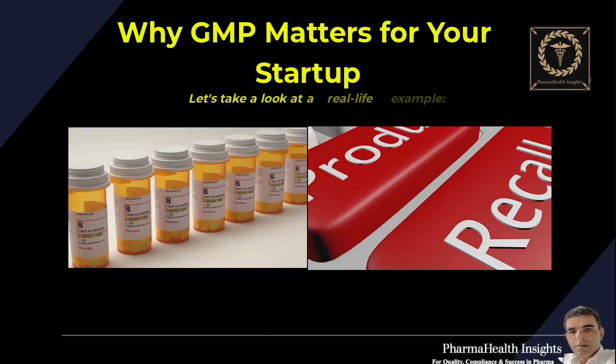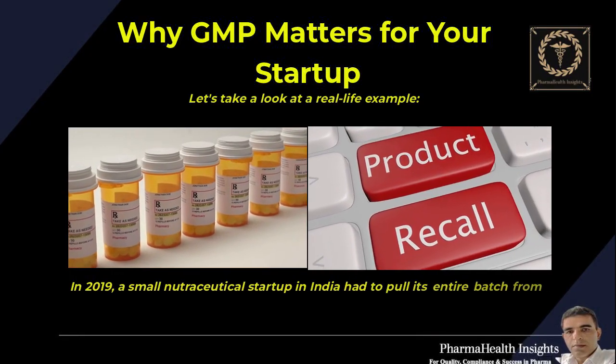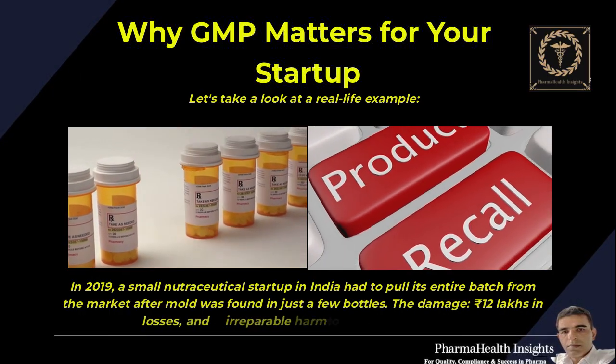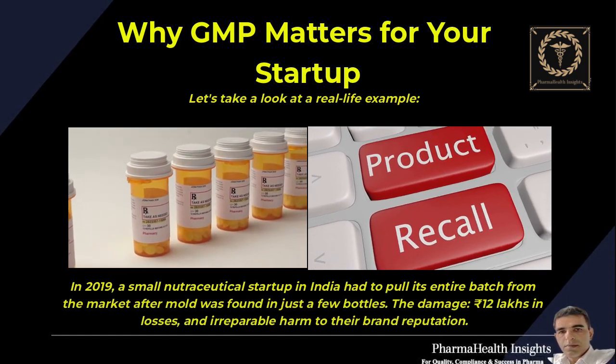Let's take a look at a real-life example. In 2019, a small nutraceutical startup in India had to pull its entire batch from the market after mold was found in just a few bottles. The damage: 12 lakh rupees in losses, and irreparable harm to their brand reputation.